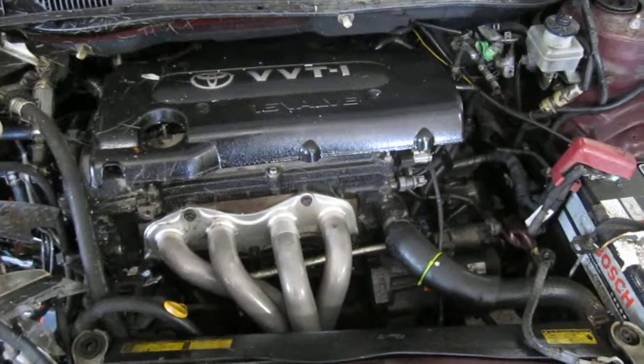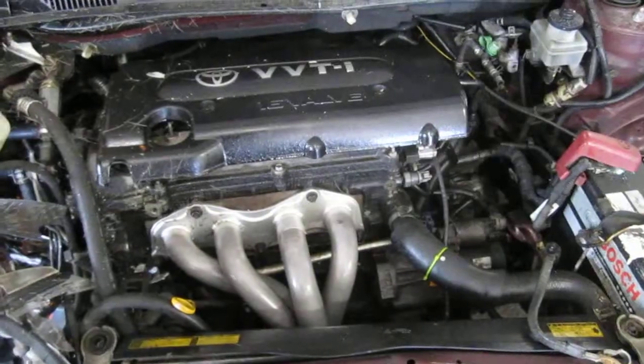The vehicle is also equipped with a manual transmission, cruise control, anti-lock brakes, and is also front wheel drive.